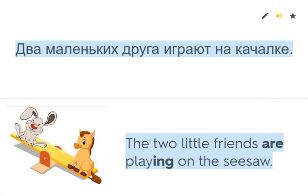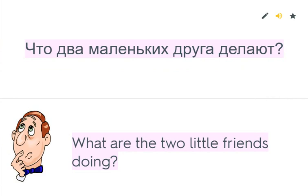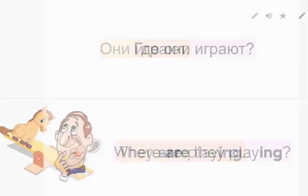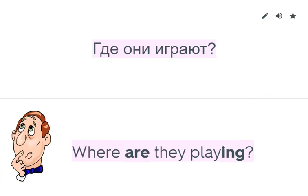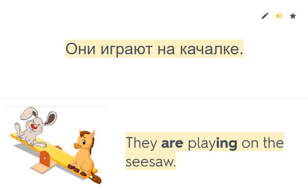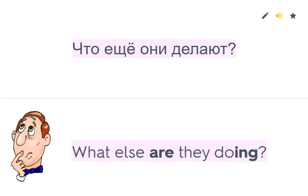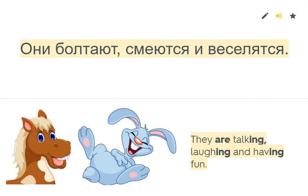The two little friends are playing on the seesaw. What are the two little friends doing? They are playing. Where are they playing? They are playing on the seesaw. They are talking and laughing and having fun. What else are they doing? They are talking, laughing and having fun.